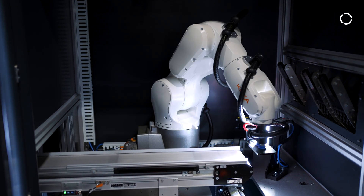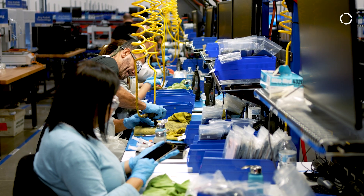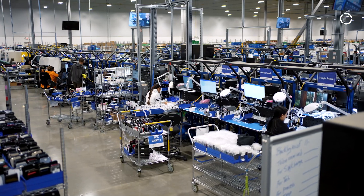Assurant is a global insurance company designed around the protection of home, electronics, and connected living devices. In recent years, Assurant created an initiative around robotics and automation.